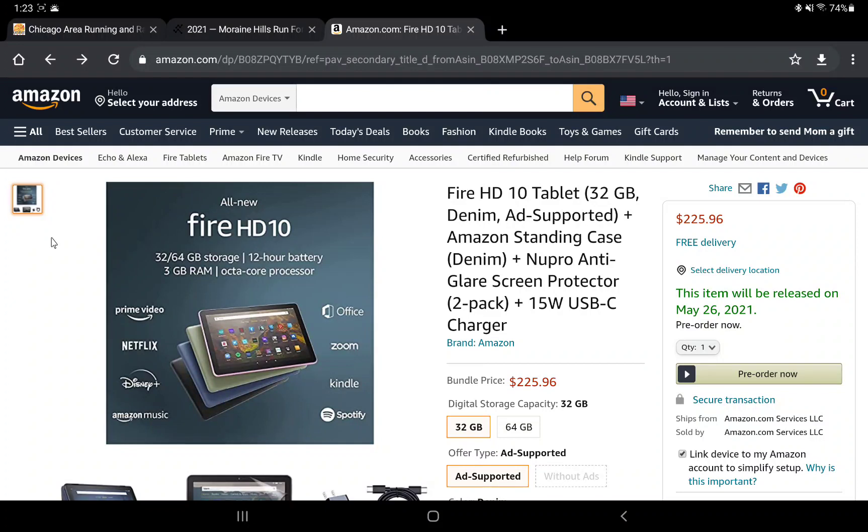I am super excited about this, and I bet a lot of other people are too. When mine arrives — hopefully around the 26th or maybe sooner — I'll be doing an unboxing, a review, and a setup video. I'll also be doing comparisons: the 2021 HD10 versus the 2019 version, versus my Samsung Tab A7, versus my S7 Plus, and versus the 2020 HD8 Plus. Let me know what you think — until next time, thanks for watching!